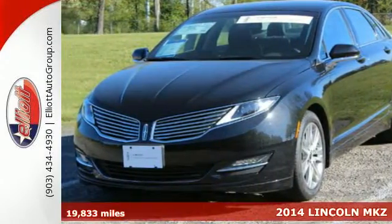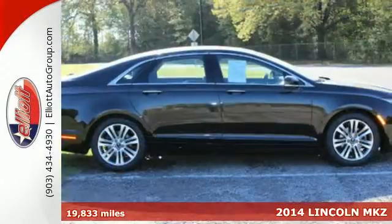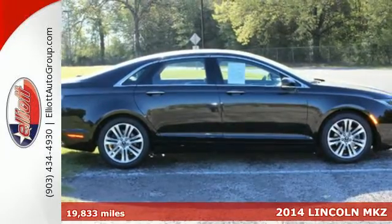Here's a 2014 Lincoln MKZ. Lincoln puts its best foot forward with this forward-thinking sedan.